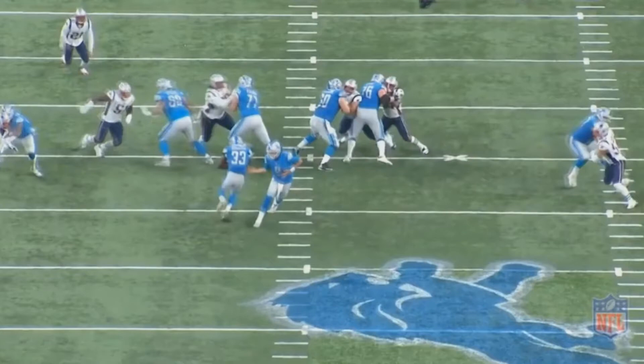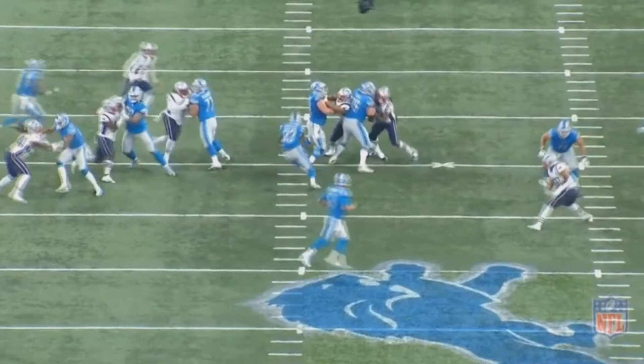Basically what you're going to see Johnson do here is essentially a double jump cut, where he just jumps to his right and then to his left. Him doing that was really just a way to make sure he got past the line of scrimmage.